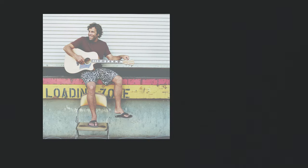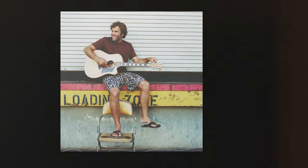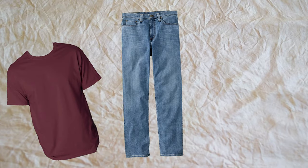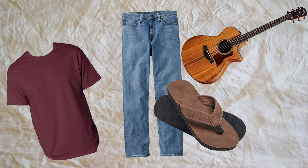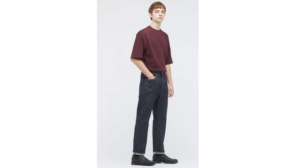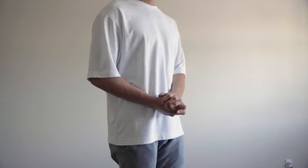A few years ago, I was in this phase of listening to a lot of Jack Johnson songs. I really liked his chill energy, but another thing I noticed was how simple his style was — just a simple t-shirt, jeans, and flip-flops with a guitar. Ever since then, I kind of fell in love with that clean t-shirt look, which really drew me to finding the right shirt.